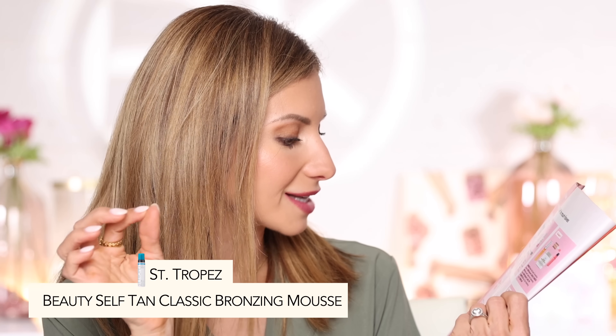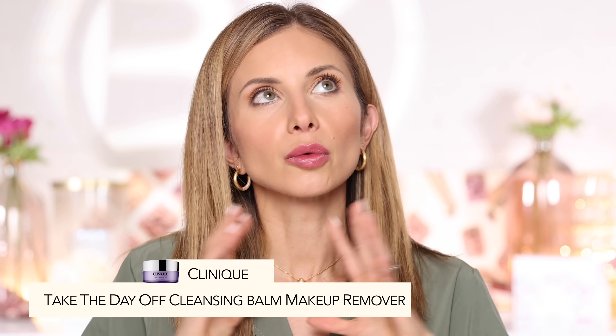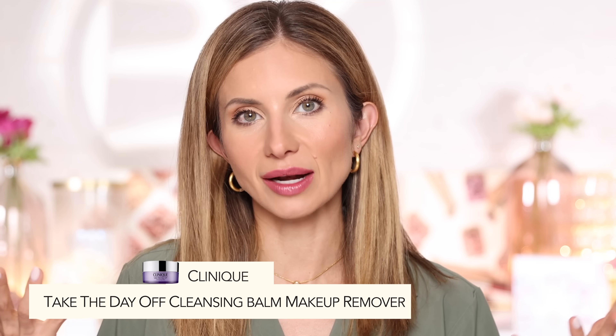Jumping to Wednesday, September 13th, the Saint Tropez Self Tan Classic Bronzing Mousse is 50% off at $17 — great for an instant dramatic bronze. I currently use Isle of Paradise for a gradual tan, but if you need a quick result, this one's great. It's a mousse, so definitely use application gloves or you'll end up with self-tanner on your hands. On September 14th, the Clinique Take the Day Off Balm is a really great cleansing balm to remove the day's makeup, and it's 50% off.